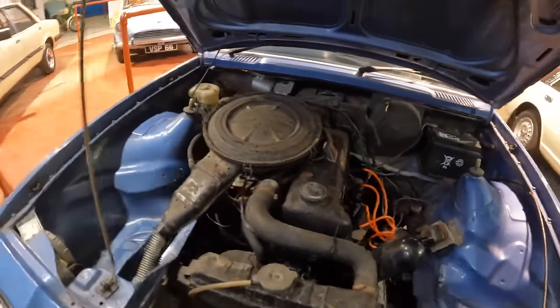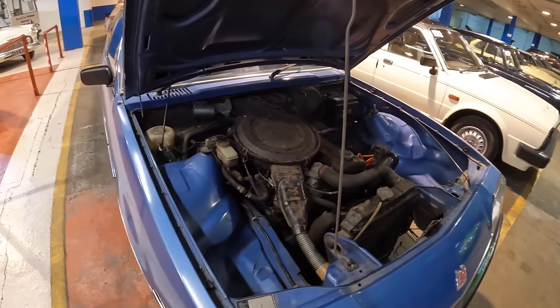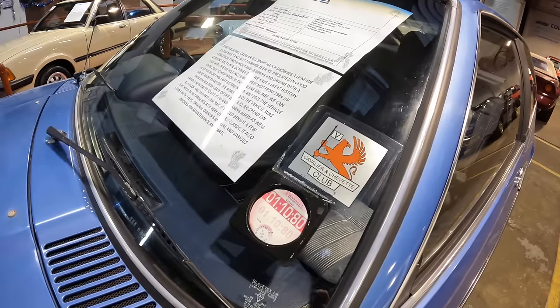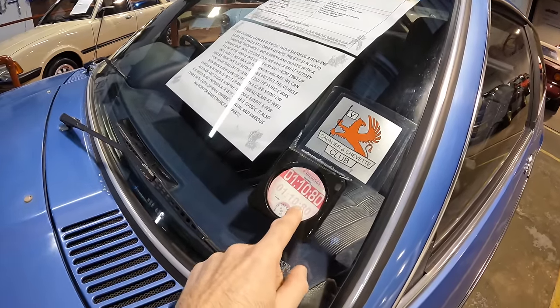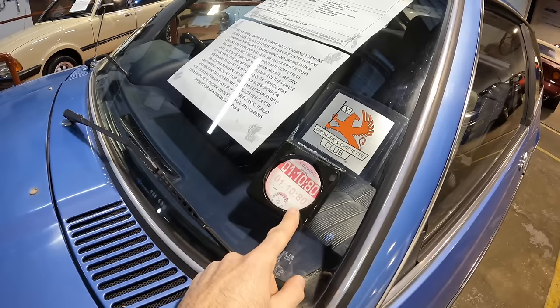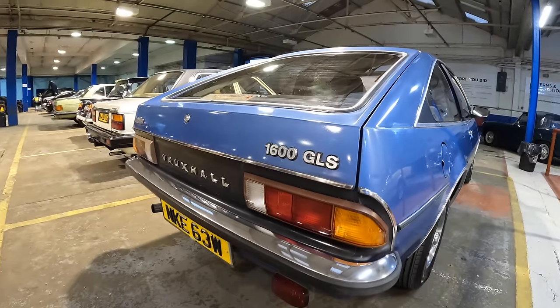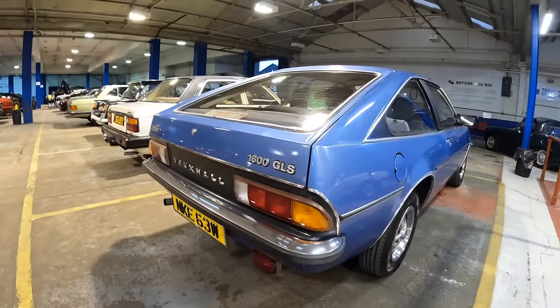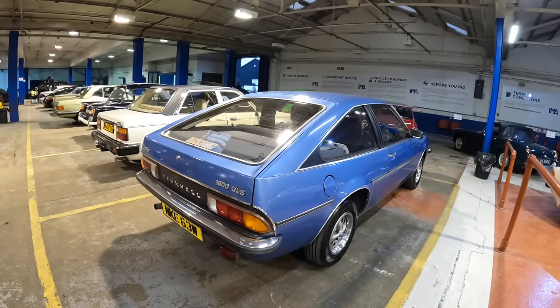I've just popped the bonnet to the 1600 GLS and here is the heart of the car, looking in reasonably good condition. It's said to be running and driving well and has MOT until October 2024. Something I've just spotted while reading the description is this tax disc — I wonder if that's the genuine tax disc from 1980 or a replica. Anyway, that's a really cool classic Vauxhall with low mileage. The estimate is £4,000 to £7,000.